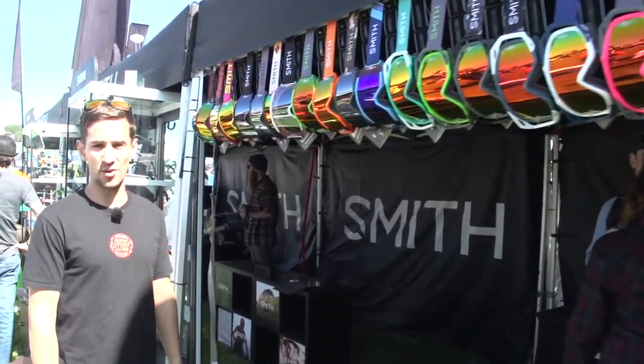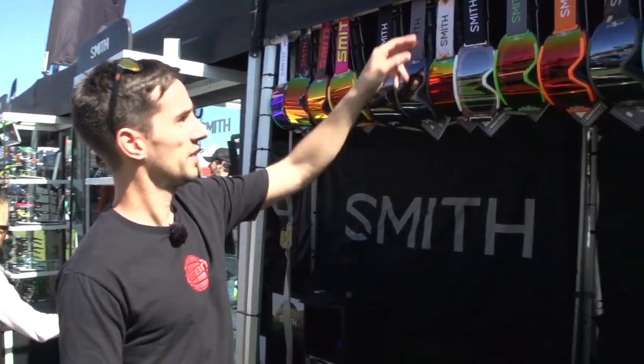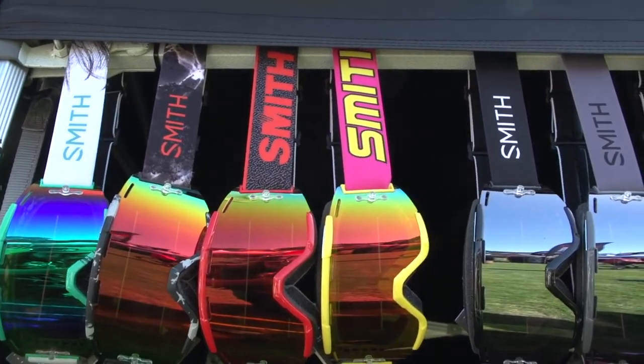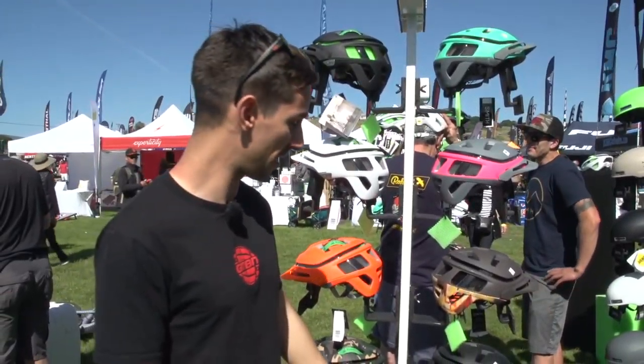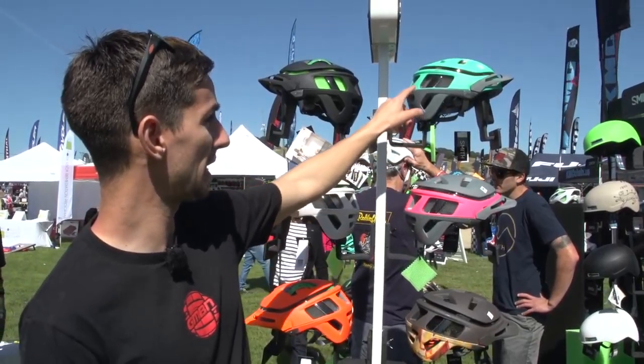We're at Smith checking out all their new colours. This is their Squad sport-specific mountain bike goggle — I really like that one, a bit of retro, bit of heavy metal. And this is their Forefront helmet that you see us wear in the videos. This sort of Aztec colourway is cool, and these ladies' pink and green colourways are really nice.